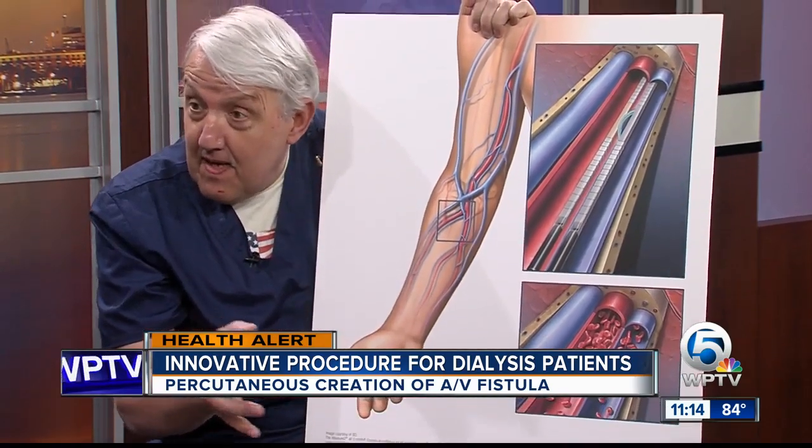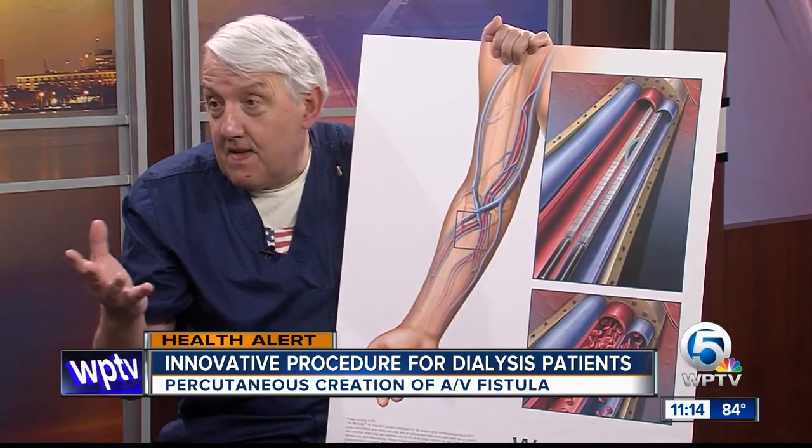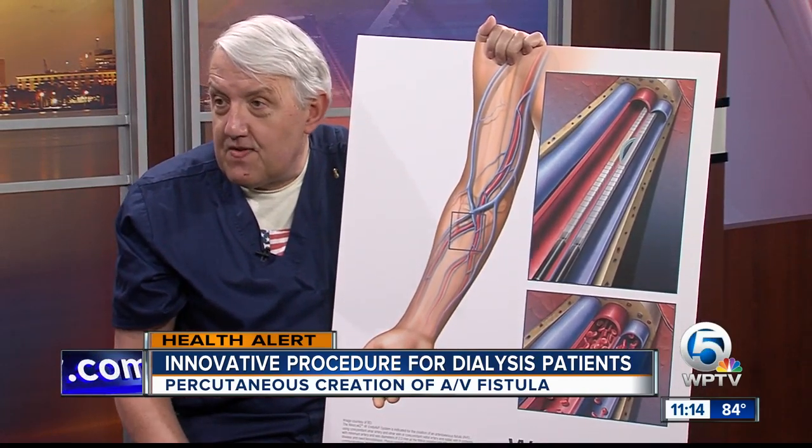With time, the vein, which has thin walls, grows to a big size. When it's ready for dialysis, the nurses can put needles into it — one needle takes blood from the body to the machine, and one needle returns it back to the patient.